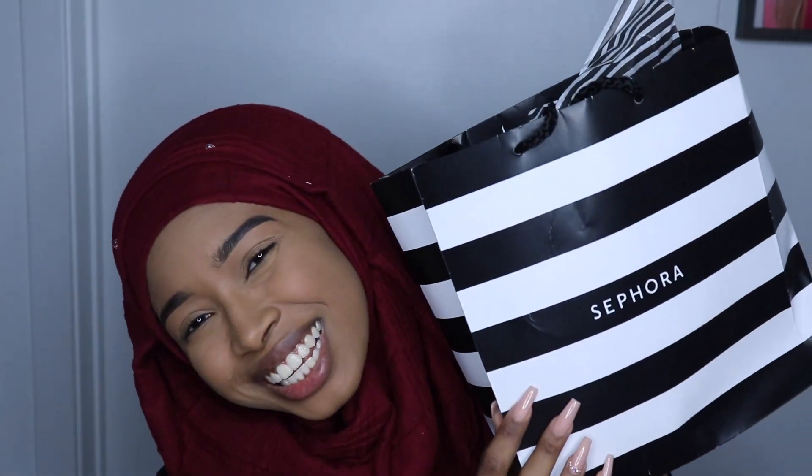I went to Sephora a couple of days ago. And I bought — sorry guys, I'm like reorganizing a little bit because my desk is a little crowded.